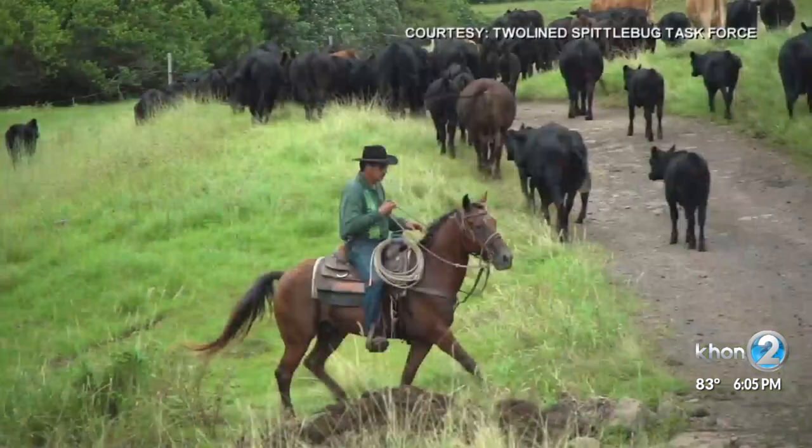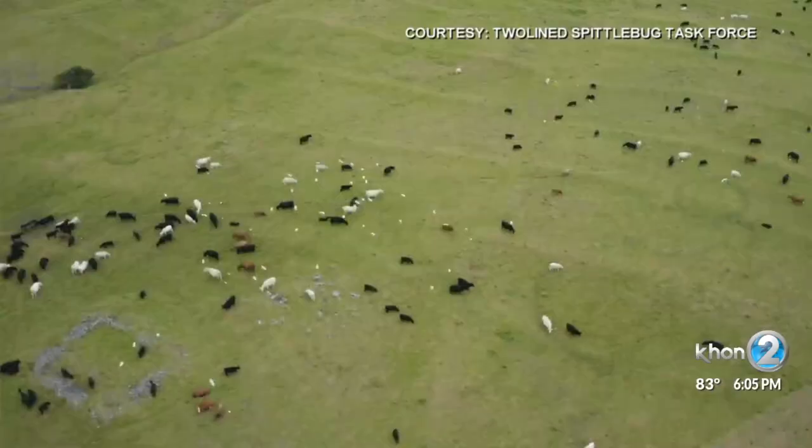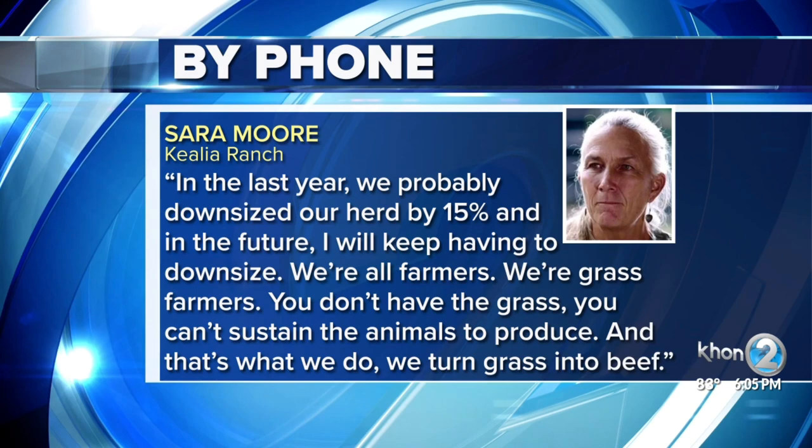Hawaii's cattle industry brings in more than 68 million dollars annually. The bug is already forcing ranchers to cull their cattle. In the last year, I probably had to downsize our herd by 15 percent, and the future looks like I will just keep having to downsize.